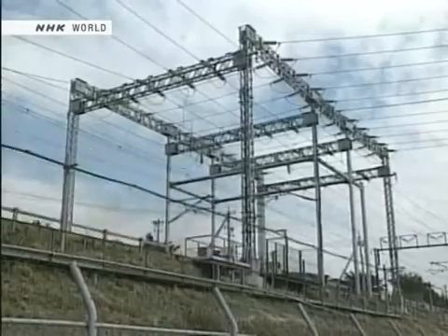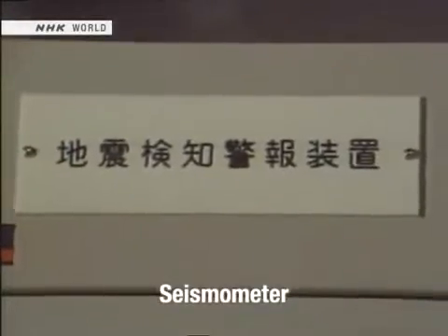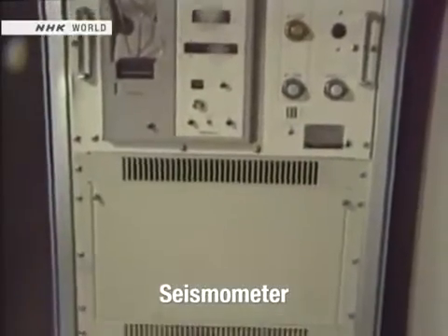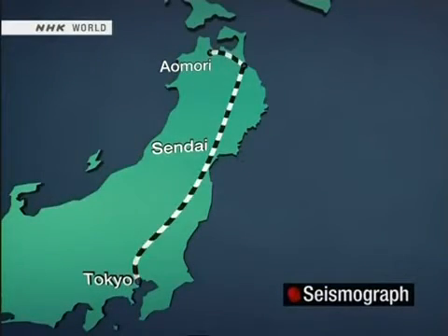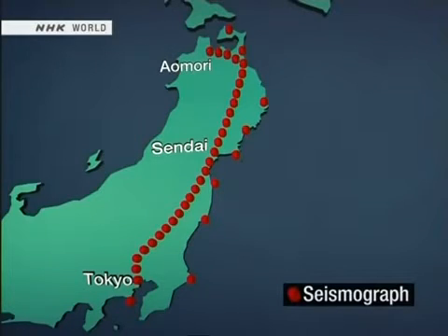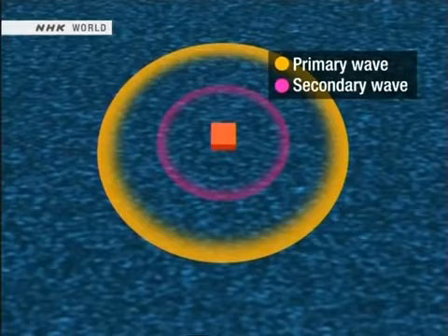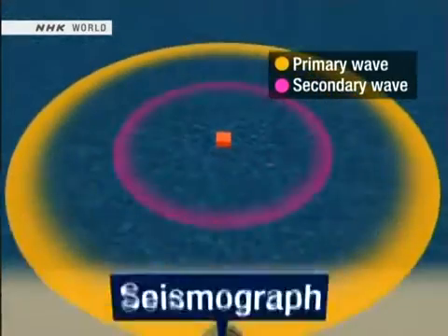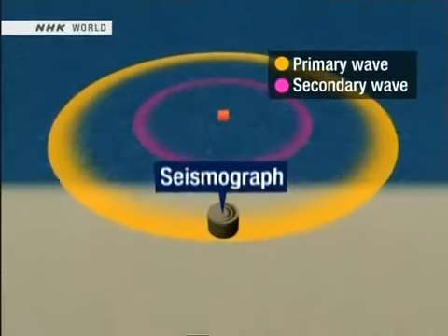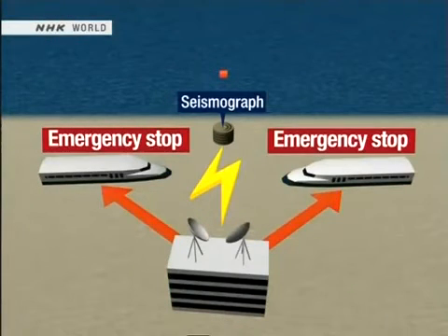Japan is an earthquake-prone country, so the Shinkansen has long incorporated advanced seismic safety features. This is an electrical substation supplying the Shinkansen with power, equipped with a seismometer that automatically cuts power and stops trains on the line if tremors above a certain threshold are detected. East Japan Railway Company has its own network of ninety-seven seismometers along the Tohoku Shinkansen line and the nearby coastline. A large earthquake generates a primary wave of less powerful vibrations, followed a few seconds later by the intense shaking of the secondary wave. The Shinkansen seismometers detect this first, weaker seismic wave and cut the power — the trains then perform an emergency stop. It takes just three seconds between the power being cut and the brakes being applied.